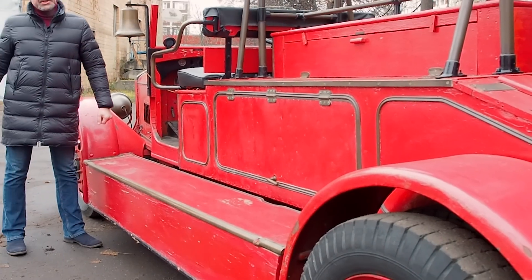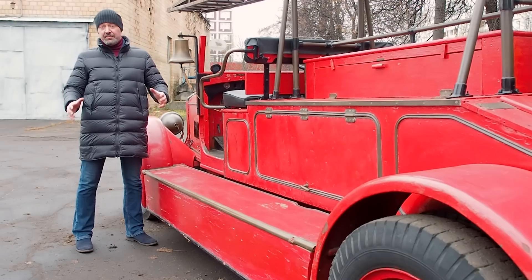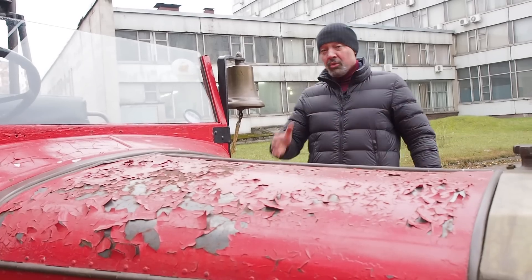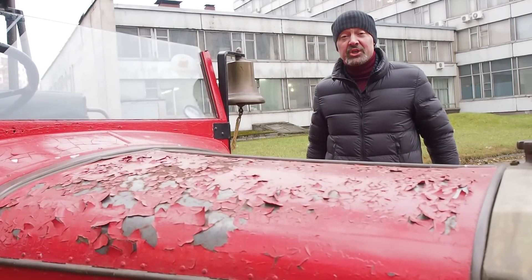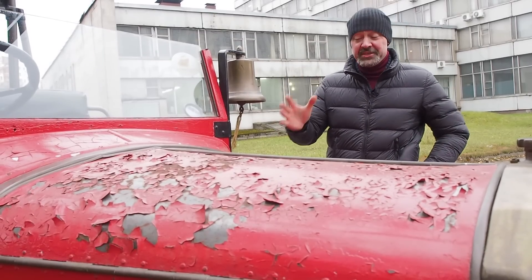Потрепанный десятилетиями, но не потерявший своего величия. Пожарки были и побольше, но согласитесь — он фактурен. Он не реставрировался, только поддерживался в надлежащем состоянии. Короче, он оригинален практически весь.